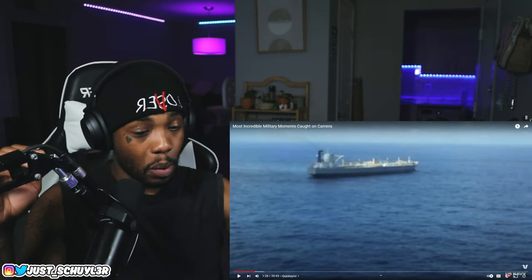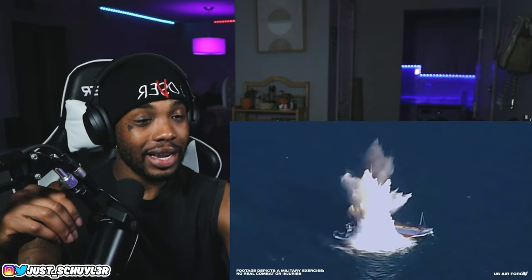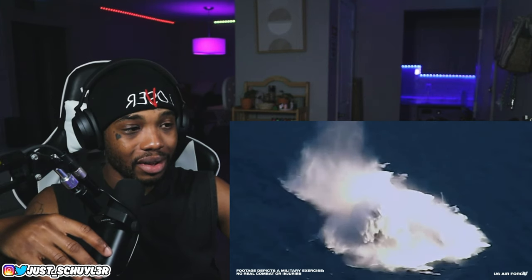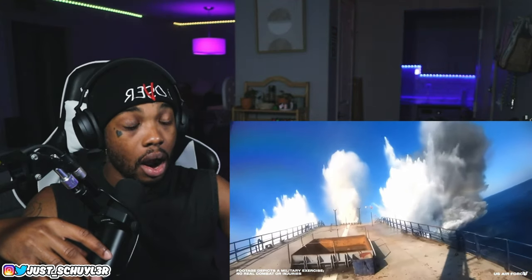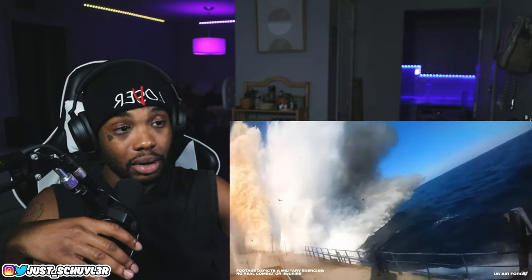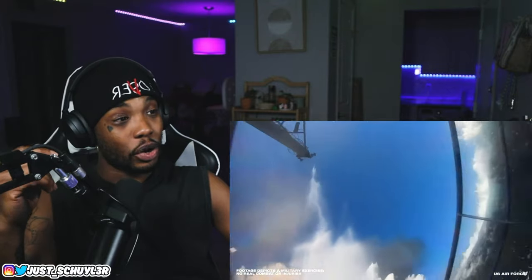A huge wall of water blocks the view, and by the time it dissipates the ship is nowhere to be seen — it's that fast. The GoPro puts things into even better perspective. The missile is so fast that you don't even see it hit, only water spraying out of a hole in the center of the ship.